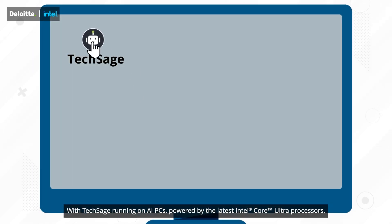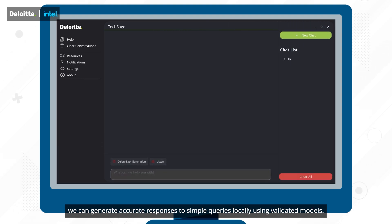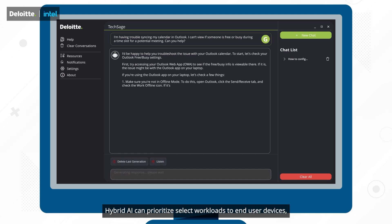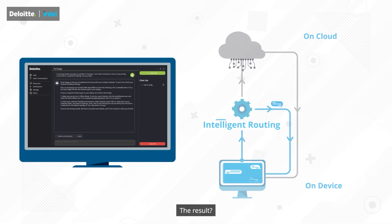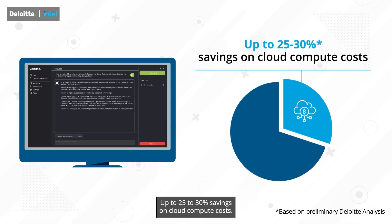With TechSage running on AI PCs powered by the latest Intel Core Ultra processors, we can generate accurate responses to simple queries locally using validated models. Hybrid AI can prioritize select workloads to end-user devices, reducing costly cloud usage and optimizing resource allocation — resulting in up to 25% to 30% savings on cloud compute costs.